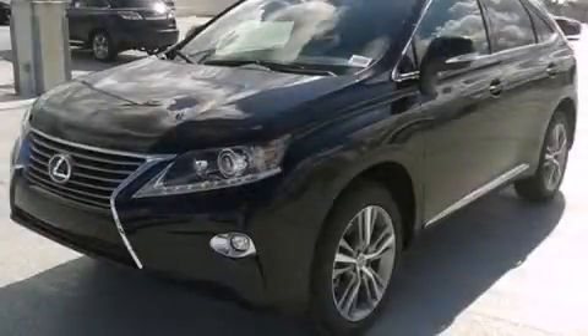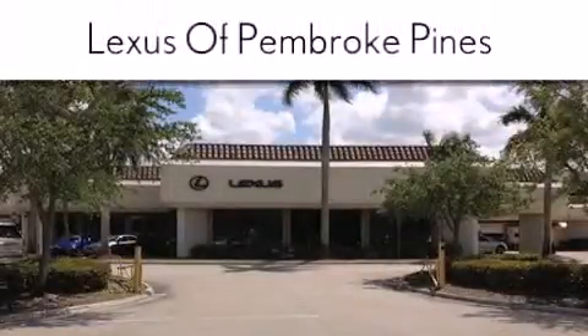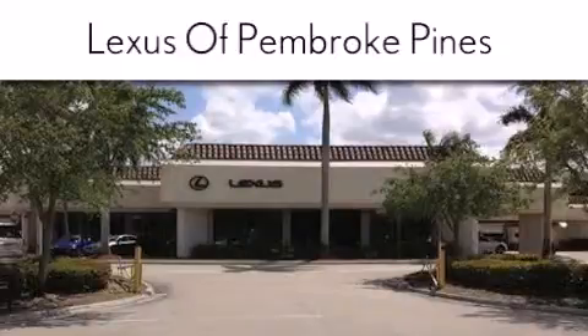Contact us today to arrange your test drive. Thank you for considering Lexus of Pembroke Pines for your next new or pre-owned vehicle. If you have any questions, please visit our website,